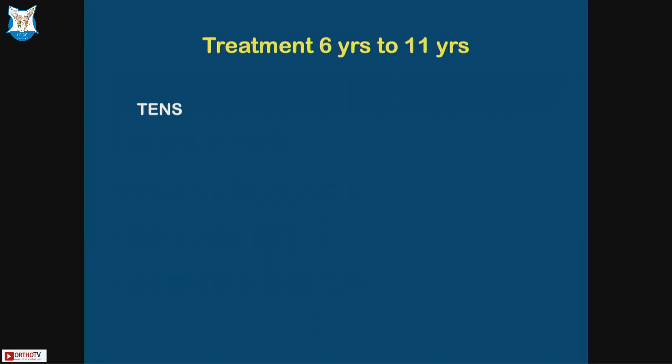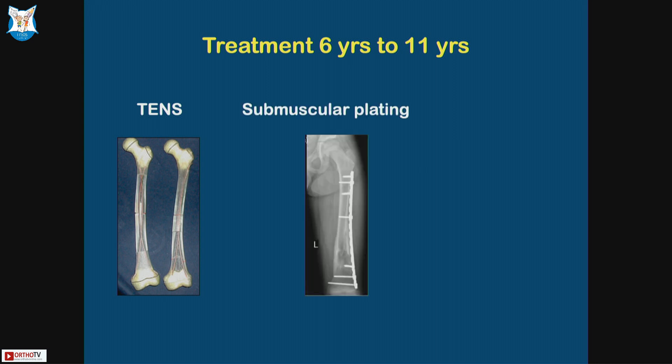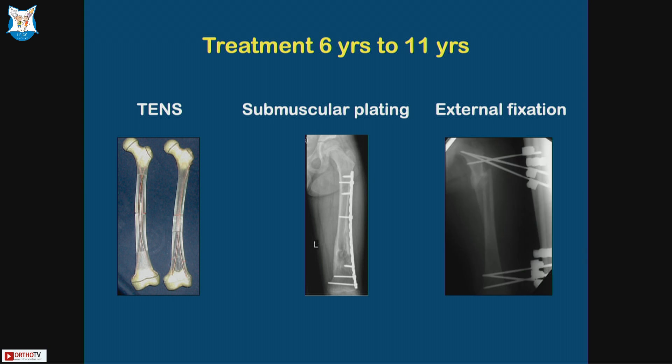Six years to eleven years is a given — we do have to operate. The armamentarium we have includes TENS, submuscular plating, and external fixation. External fixation used to be in vogue earlier before TENS came. We no longer do it except in certain situations which I'll show you. TENS is the most common thing that we do.